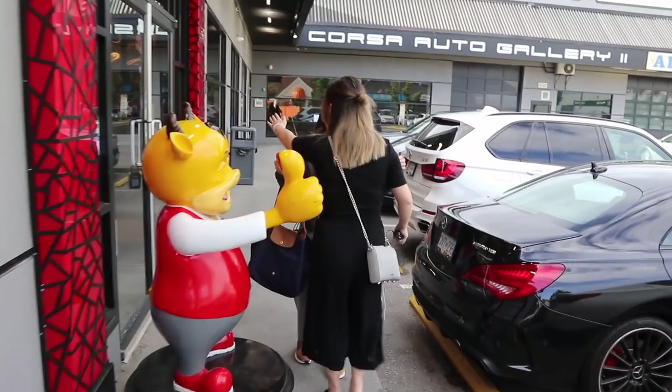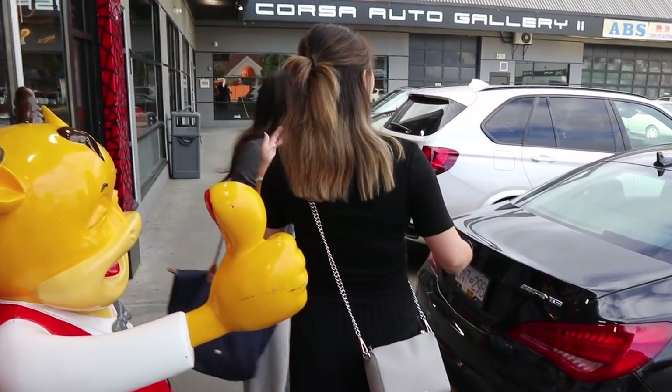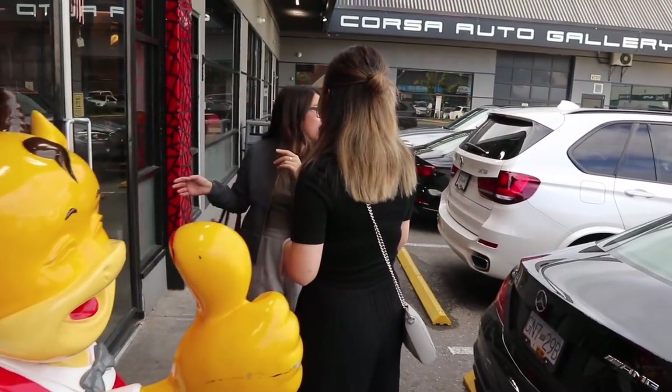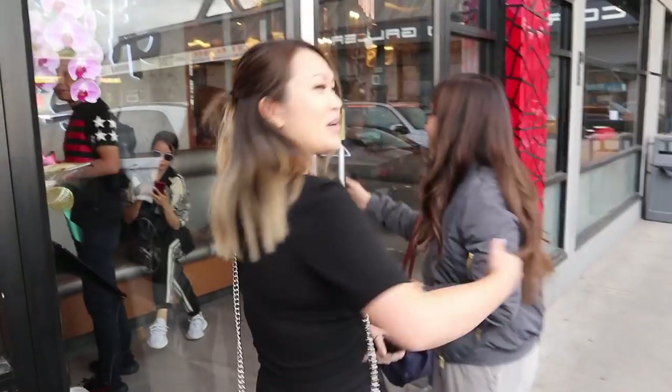I just literally walked so many blocks. I was like, where am I? Am I lost? From the sky train. I was like, hello, is this where it is? Is it that block over there? Welcome to my block.